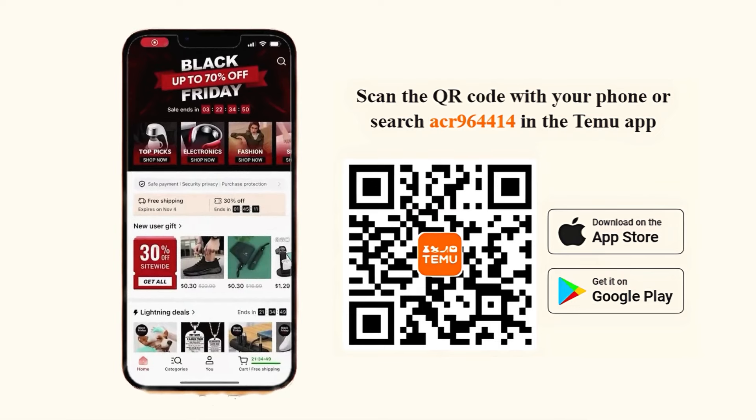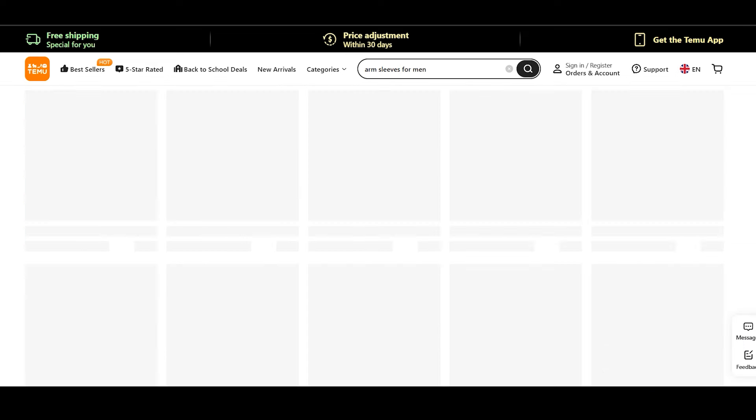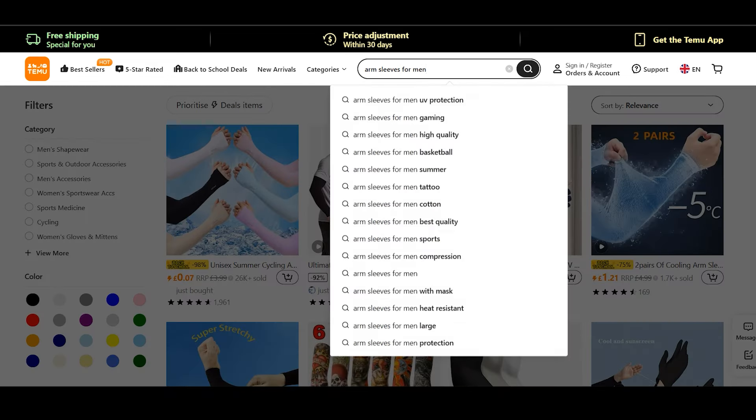Once the app is installed, your free item should automatically show up in your checkout area. If it doesn't appear right away, don't worry — a code will pop up on the screen that you can enter in the search bar or at checkout to claim your item.